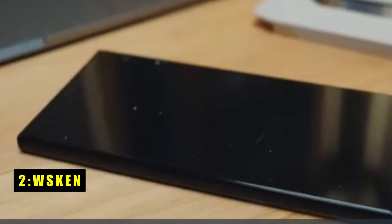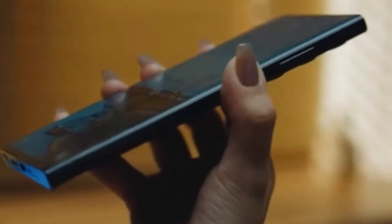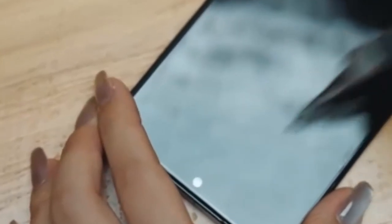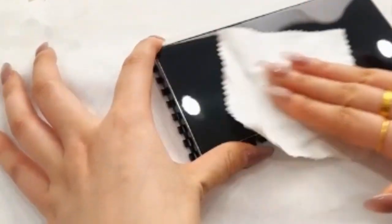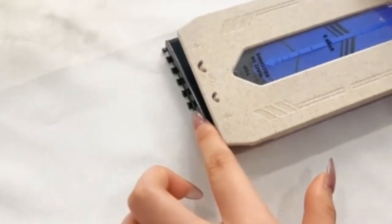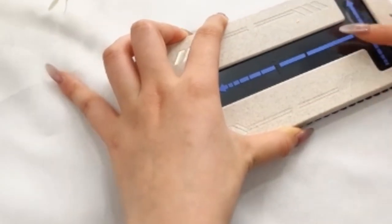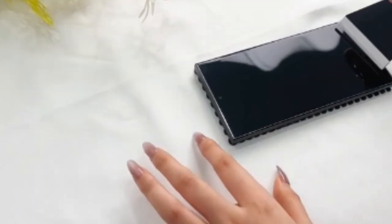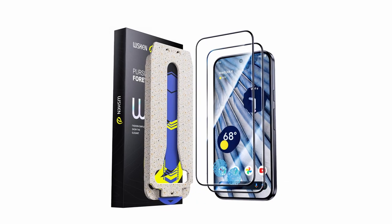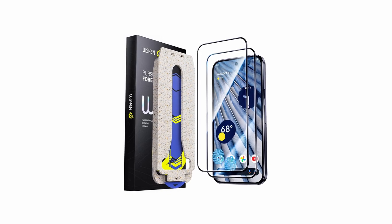At number 2 is WSKEN. The WSKEN screen protector for the Google Pixel 9 Pro XL combines advanced technology with user-friendly features. Utilizing the latest German die-cutting technology, it ensures a seamless fit and is perfectly compatible with fingerprint unlocking. At just 0.24 mm thick, it enhances responsiveness and resolves unlocking issues without affecting the fingerprint sensor's performance. The protector's 10-second auto-dust removal and easy alignment features make installation quick and hassle-free, eliminating bubbles and misalignment. Made from shockproof 9H tempered glass, it provides excellent scratch and shatter resistance. Additionally, the plasma oleophobic coating keeps the surface smooth and reduces fingerprints and dust. Overall, WSKEN's screen protector offers robust protection with minimal installation effort.